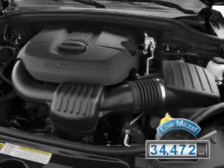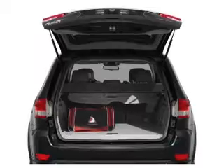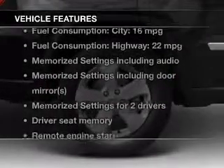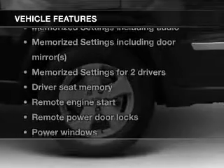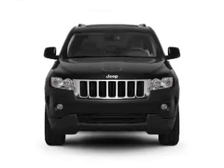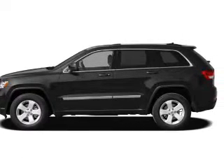With fewer than 35,000 miles, this vehicle has a long road ahead. The features include a power sunroof, leather seats, heated seats, Bluetooth connectivity, Sirius XM satellite radio, digital audio input, remote start, memory seats, aluminum rims, and auto-dimming mirrors.